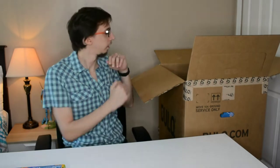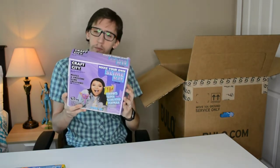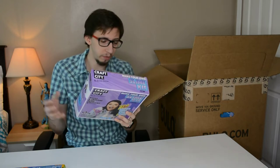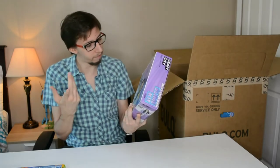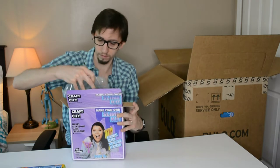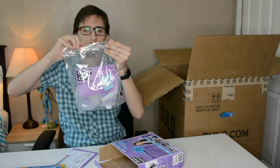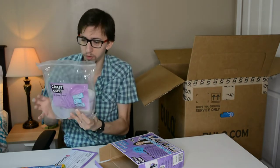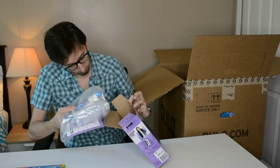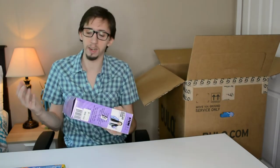Next we have some kind of slime kit — it's a game for kids where they make slime or similar textured material. It looks still brand new. I'm not sure of the exact price but I'd assume around $10.